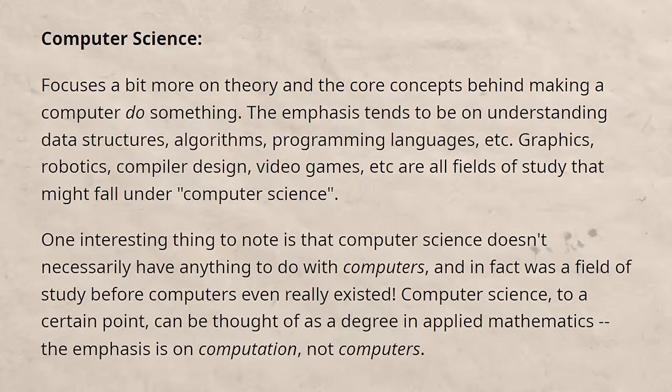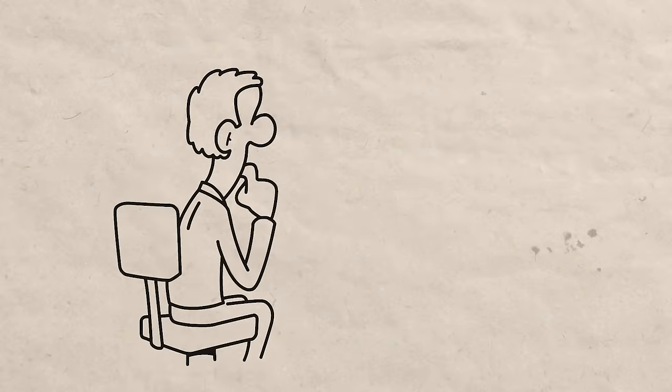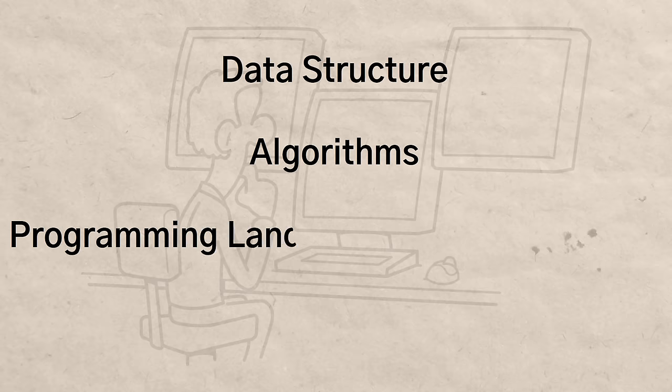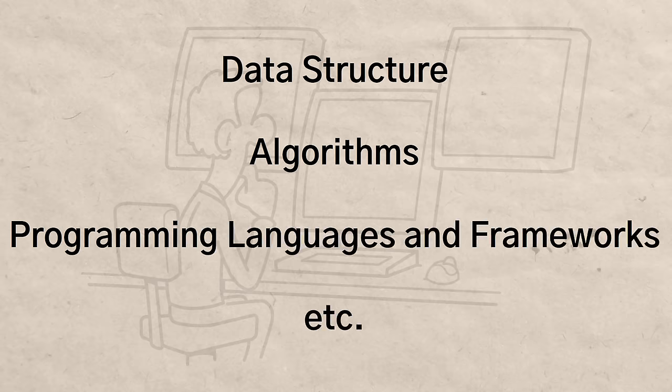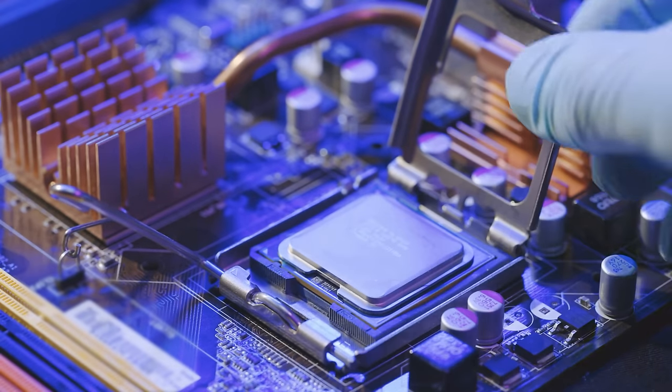Computer engineering does cover some computer science, but it also focuses more on the hardware side of things. And funny enough, computer science has very little to actually do with computers. With a computer science degree, you're going to focus a lot more on data structures, algorithms, programming languages, and frameworks. Whereas computer engineering is where you focus on actual computers, so you can view it as a combination of computer science and electrical engineering.